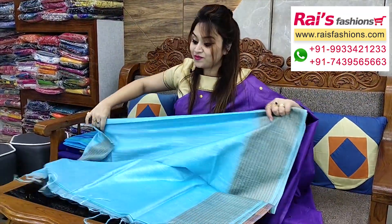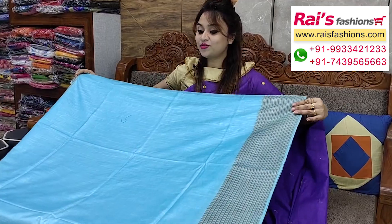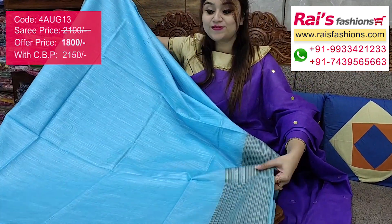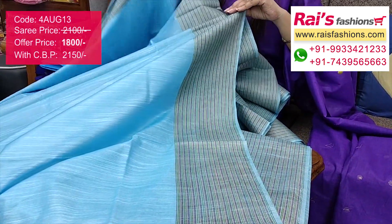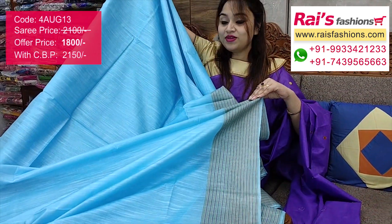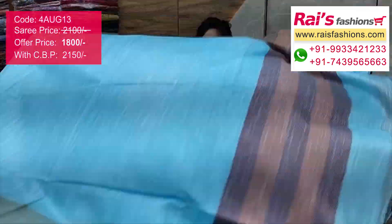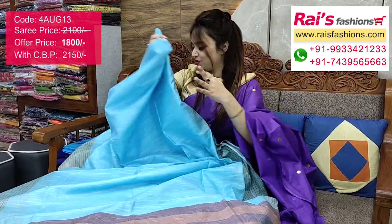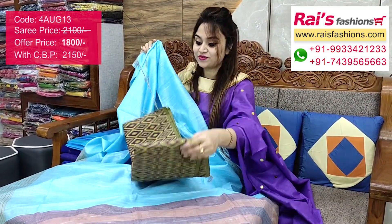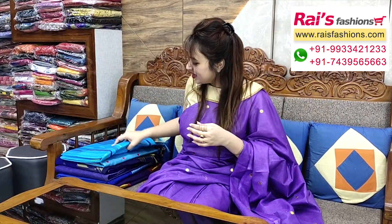Very beautiful blue shade — sky blue — with beautiful weaving multi-colored border. The all-over base is very nice plain looks, very trendy, best for your daily wear and office wear. Handloom silk cotton material with multi-colored weaving stripes border, very trendy and fresh. The pallu has beautiful multi-colored stripes pattern — very soft, comfortable, and lightweight. I suggest a silk weaving wax contrast blouse piece for your outstanding looks.